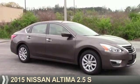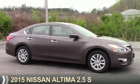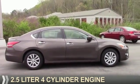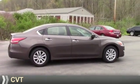Presenting the 2015 Nissan Altima. It's powered by front-wheel drive, a 2.5-liter, four-cylinder engine, and a continuously variable transmission.